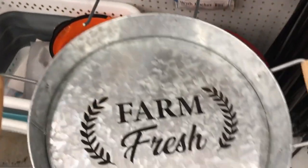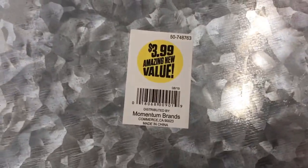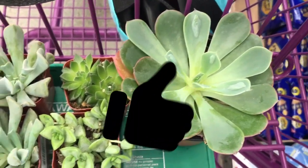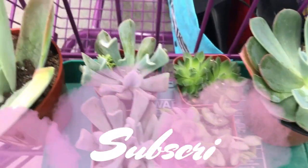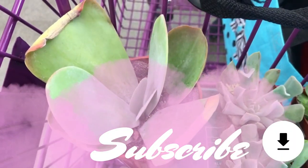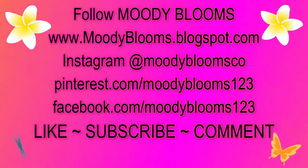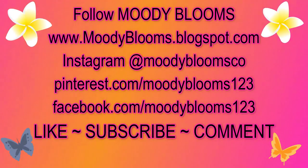This cute tray would be great to use for display or also transporting your potting supplies, and these are $3.99. Please be sure to give this video a big thumbs up, subscribe, and thanks so much for joining Moody Blooms as we visited the 99 cents only store. I bought some great items at a great bargain — we hope to see you again.